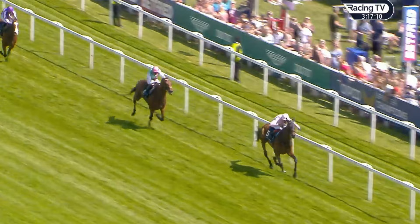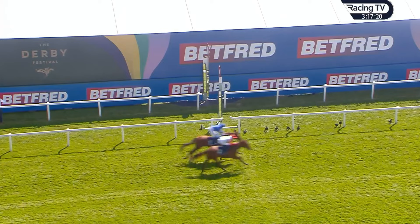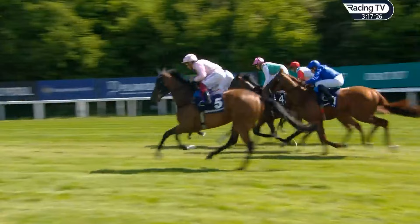How confident was Frankie Dettori, taking a pull round Tattenham Corner and then unleashing her? Perhaps getting to the front a touch soon, but he had no choice — she was away and gone. West Over was closing down the deficit late on, but he was never going to get to her. She was way, way too good. That was a devastating burst between the two-and-a-half and the furlong pole.